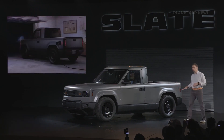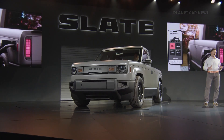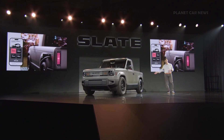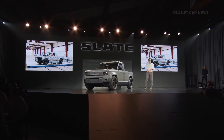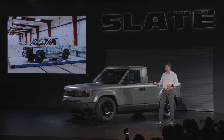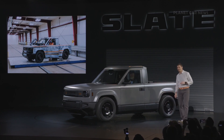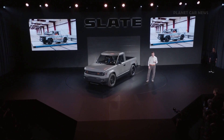Whether you have a charger at home or just access to a standard outlet, you can charge your Slate using our NACS, or North American Charging Standard, charge port. Every Slate also has active emergency braking, forward collision warning, and a backup camera — standard. And I'm excited to report that our early crash tests show that we're meeting or exceeding our targets.